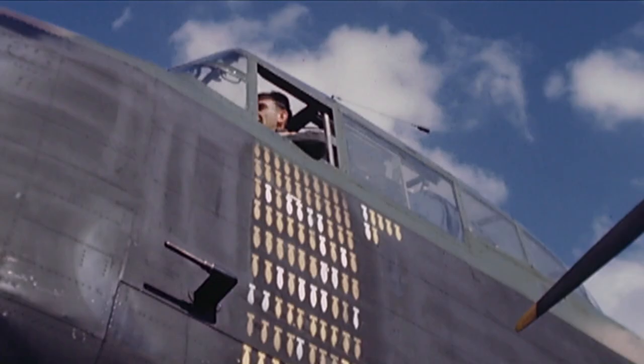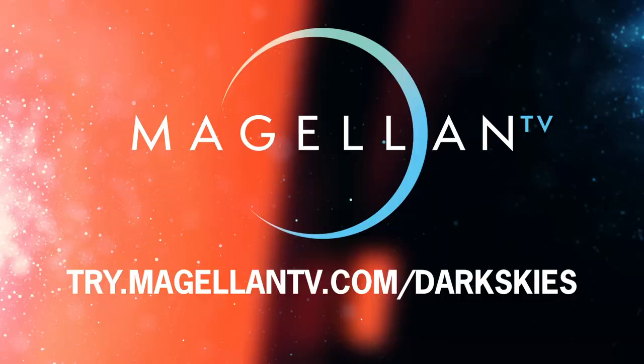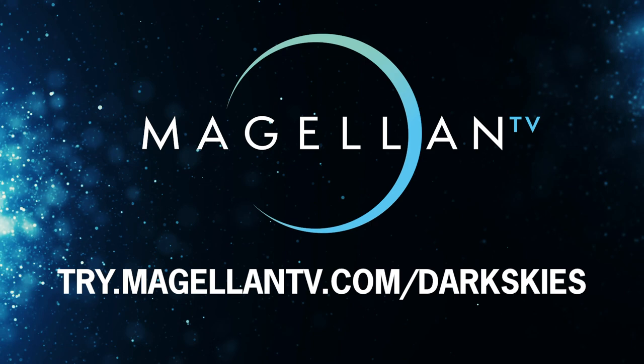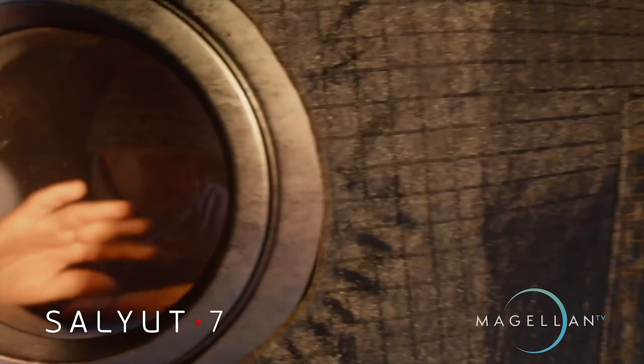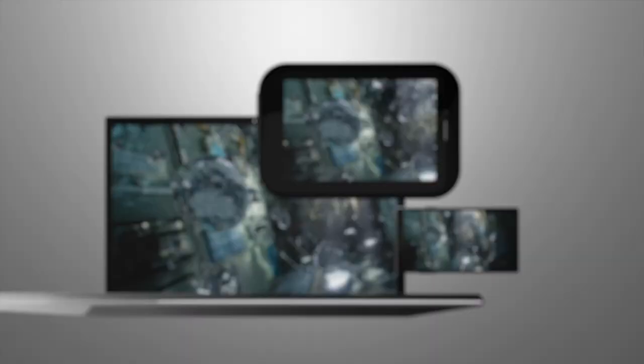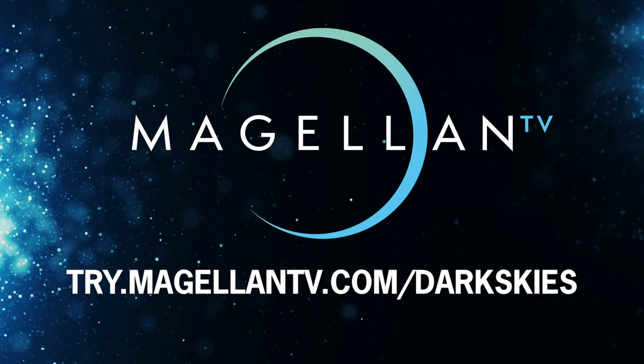Learn more about the Royal Air Force's Bomber Command in the MagellanTV documentary Bomber Boys. Join Ewan McGregor and his aviator brother Colin McGregor as they tell the story of the most dangerous task faced by any British servicemen during the war. Watch today and visit try.magellantv.com or click the link in the description below to get a free one-month trial of MagellanTV, a new type of streaming service featuring over 2,000 premium documentaries with no ads, streaming across your computer, TV, phone, and tablet.